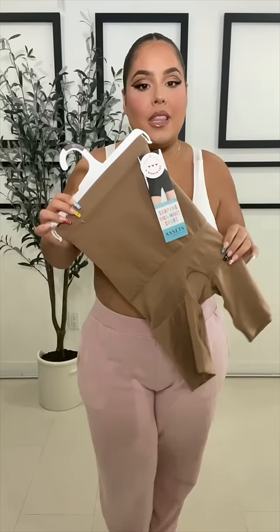I am back with another power of shapewear video. I have done a couple of these in the past where I show you the power of a good shapewear. You guys always ask me what my favorite affordable shapewear is. This one is by far my favorite — it's the Acid by Sphinx shapewear, and I get mine at my local Target.